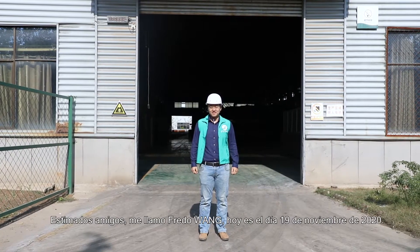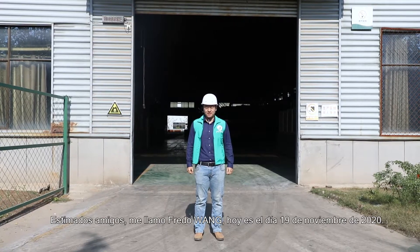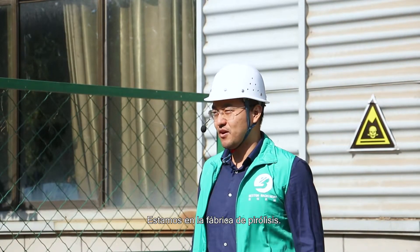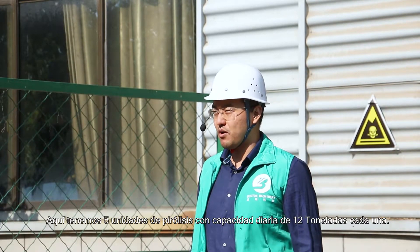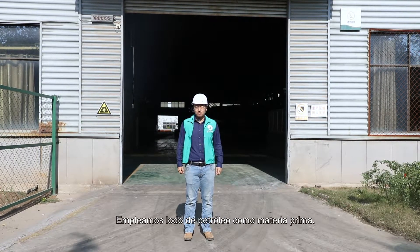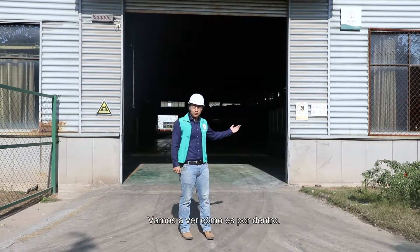Dear friends of Basset, I'm Fred Wang and today is 19th November of 2020. Today we are at our ready site for pyrolysis. What we have here are five sets of 12 tons per day pyrolysis units — 60 tons per day in total capacity. The raw materials we are taking are oil sludges. Let's take a look inside.